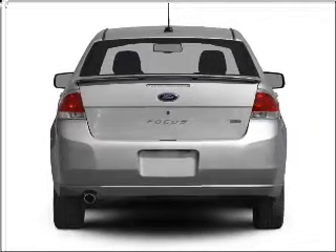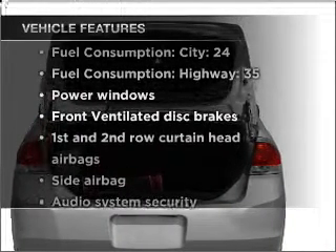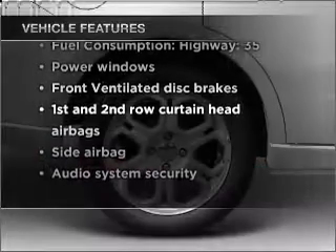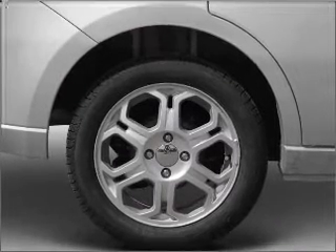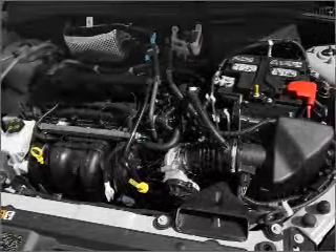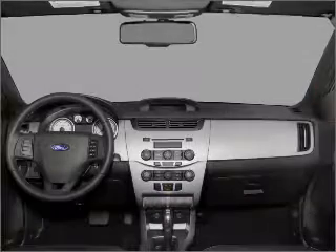Stand out from the crowd with premium wheels. And with these notable features, you won't want to miss out on the opportunity to own this amazing vehicle: air conditioning, power door locks, power windows, power steering, power mirrors, an AM-FM stereo with a CD player, and an adjustable tilt steering wheel.